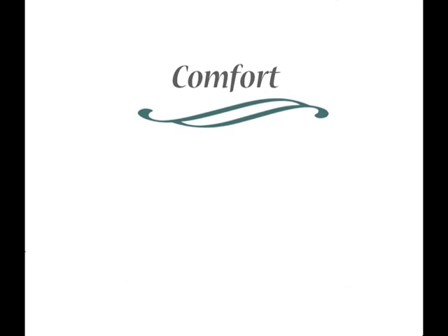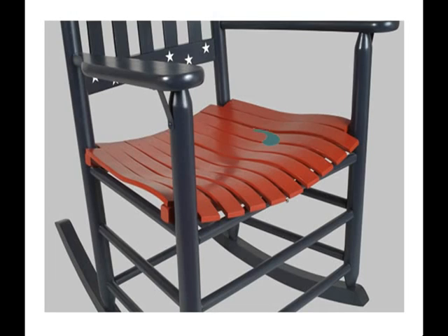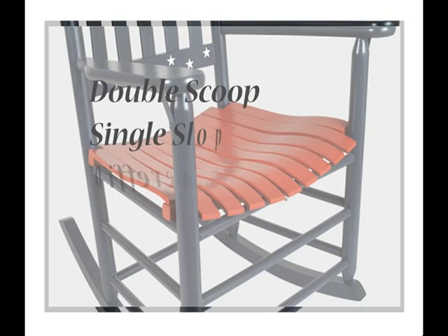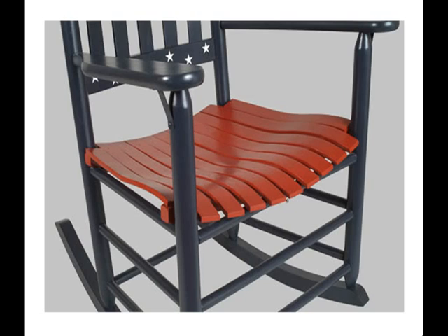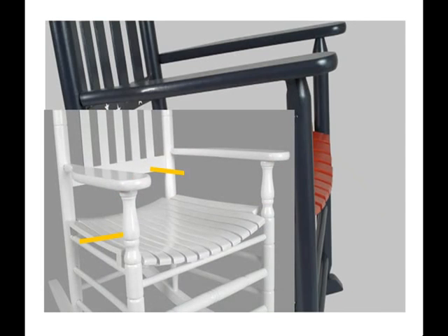Also, people aren't built at 90-degree angles, and neither are our chairs. Look at our seat design. We don't ask your curves to conform to a flat seat — our seats conform to you. We call it the double-scoop, single-slope difference. Double scoops are two curves we create in the seat: one for the curve under you, and one for the curve around you, making a rounded sweet spot. The single-slope at the front of the seat curves down just where the bend of your knee does as you rock. That's comfort. Can a flat-seated rocker achieve that? No, we don't think so either.